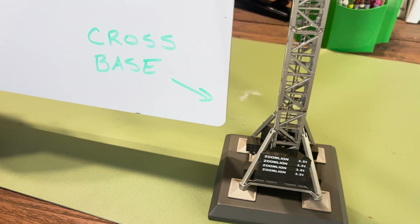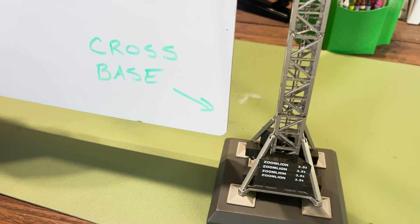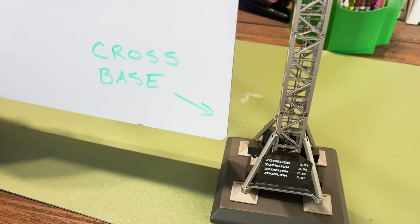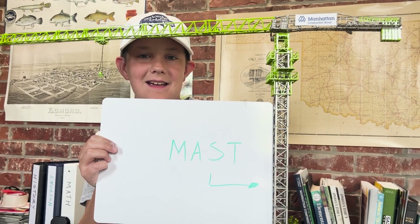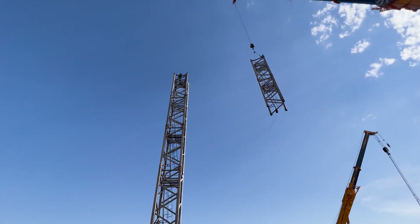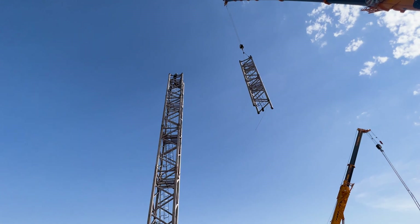This model crane shows a different kind of base — a ballasted base or cross brace, where heavy weights are stacked around the base of the crane to give it stability. The vertical part of the crane is called the mast. It is built in sections, which not only makes it manageable, but allows it to be built at different heights based upon the demands of the project.